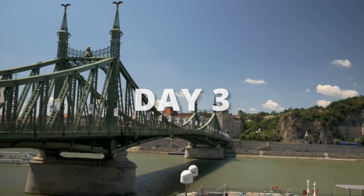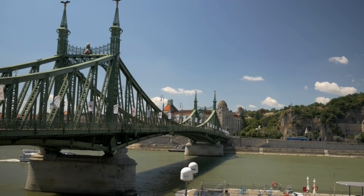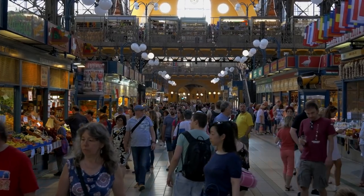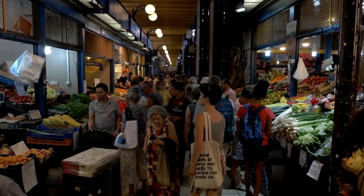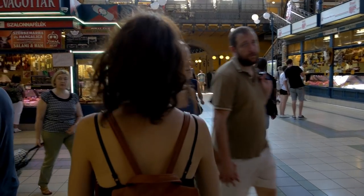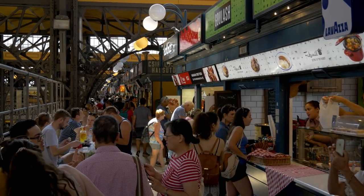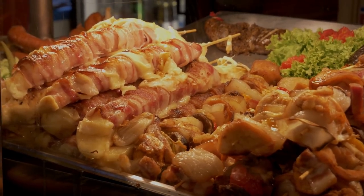On days one and two we explored all of Pest, leaving us with one day to explore Buda. But before we crossed the river, we had to first check out the Great Market Hall. The Great Market Hall is the largest market in Budapest and one of the largest indoor markets in Europe. It spans multiple levels and has everything you could imagine from produce, meats, and hot food, to clothing and souvenirs.